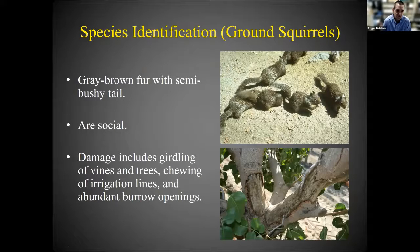One of these is the California ground squirrel. They are a grayish-brown colored squirrel, oftentimes with a mottled or speckled appearance associated with their fur, and they have a semi-bushy tail. They are social, meaning they live together in groups, which means you can usually see them out on the landscape fairly easily.